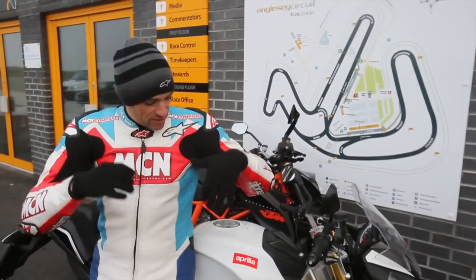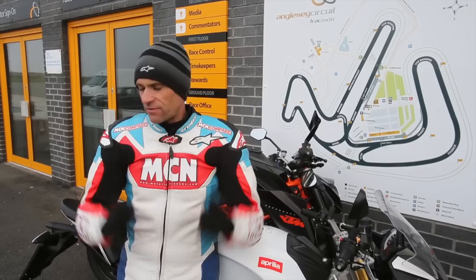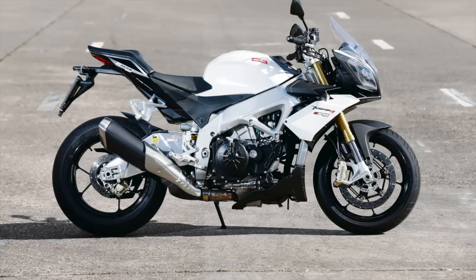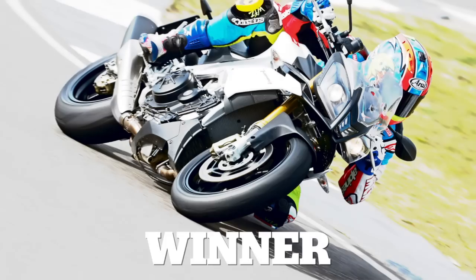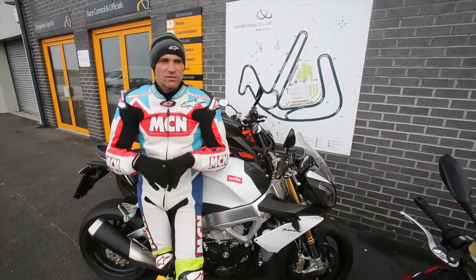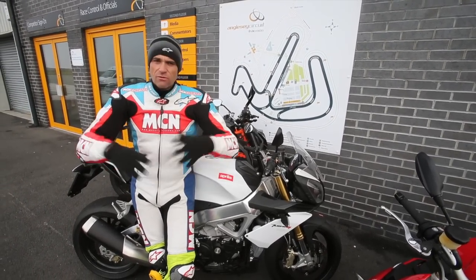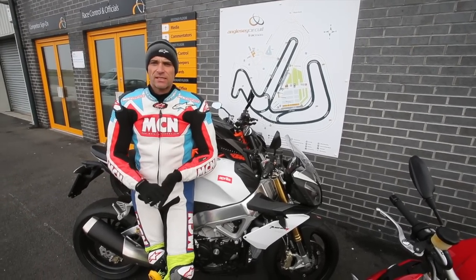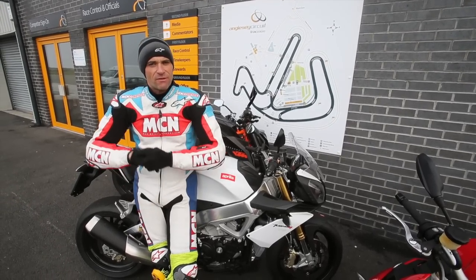So the winner of this test is the Aprilia Tuono. This thing just does everything so well. Around the track it's planted, it's fast, it handles superbly, the brakes are wonderful, the electronics are the smoothest and most refined, and it comes on the best tyres. On the road it's got the most character — that V4 engine is just sensational. Maybe the only criticism is it's a little bit cramped, but it's also got some wind protection, so is it really a naked? Probably not. But we'll give it the super naked tag. Overall everybody loved it — everybody loved its character and what it stands for. So the 2014 Super Naked winner is the Aprilia Tuono V4R APRC.